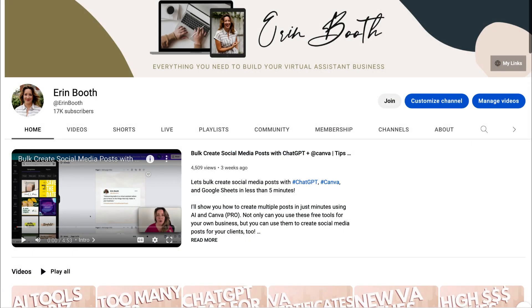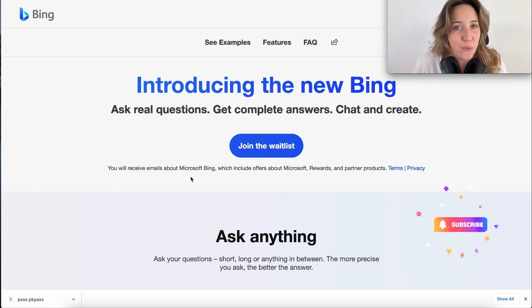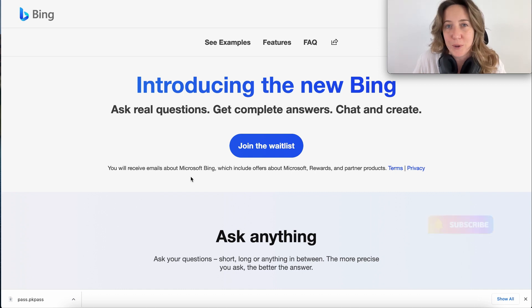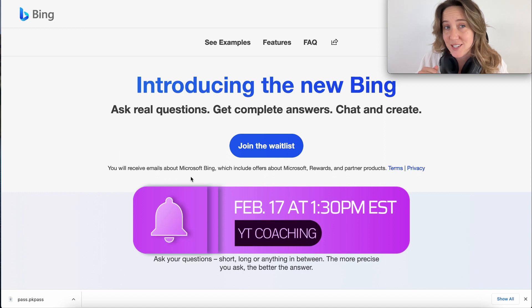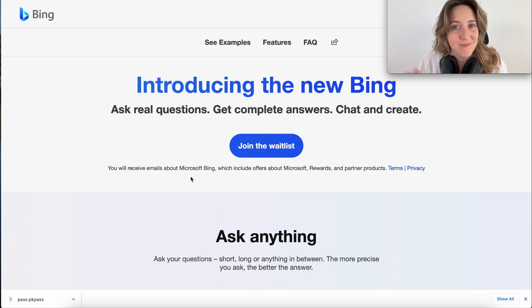If you're new to this channel, I've just introduced something called memberships. If you're a virtual assistant and you're looking for some one-on-one coaching but don't really want to break the bank, for $5 a month I am now offering live coaching where I come on my YouTube once a month for an hour or more, depending on how many people are there, where you can ask me questions live and I will answer them. So make sure you're hitting that join button on the homepage. Our first live is February 17th — that's a Friday at 1:30 PM Eastern Standard Time. Thanks so much for watching and I'll catch you guys on tomorrow's video.